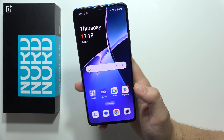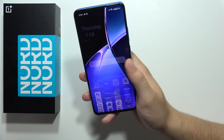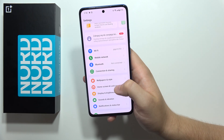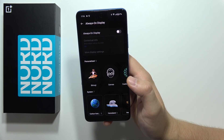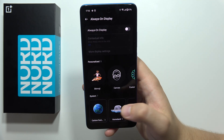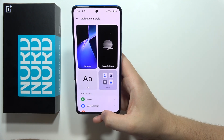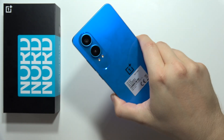Hey, if you wonder if there's the always-on display on the OnePlus Nord CE4 Lite 5G, then we can quickly check this information for you. So let's go into the wallpaper and style settings, and yes, as you can see right here, we can find the always-on display. Please subscribe to my channel and see you in the next videos.